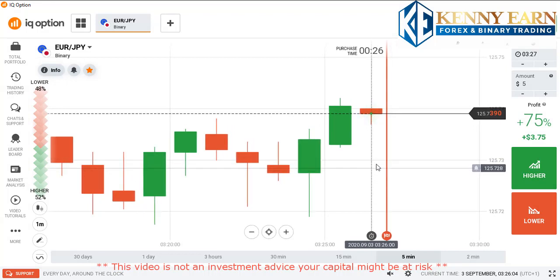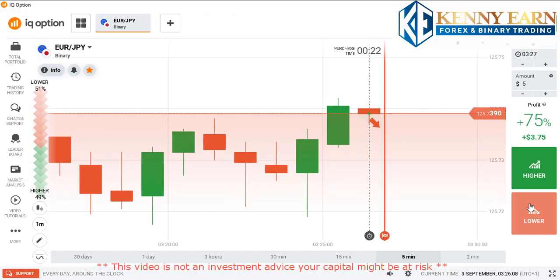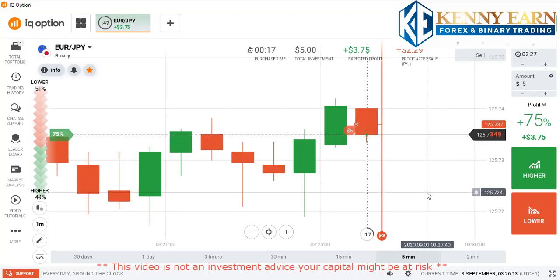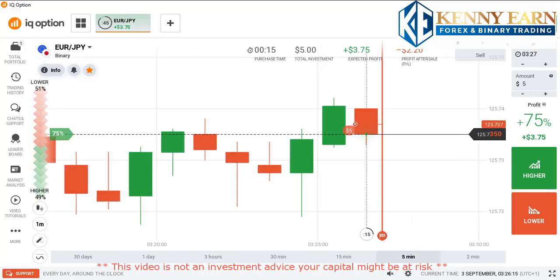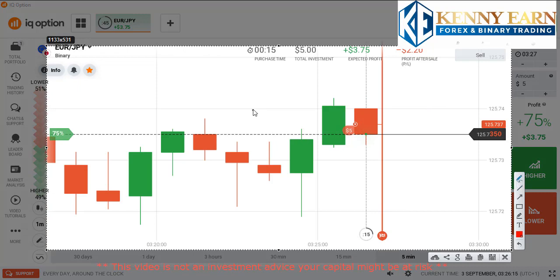You can see an influx of sellers at the open of this candle, so I will go with the lower option by three points. I placed the lower option here because of this round number and some rejections on this candle.